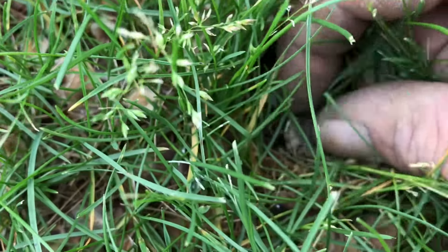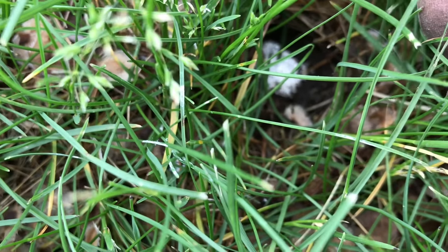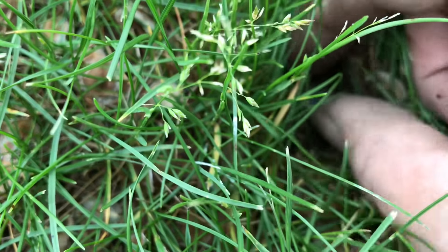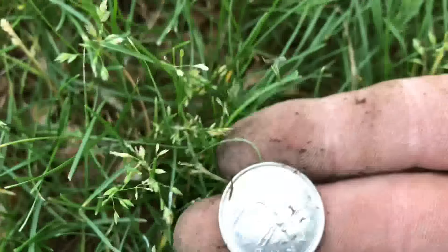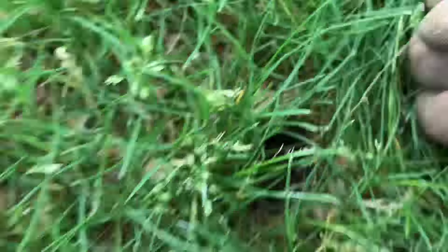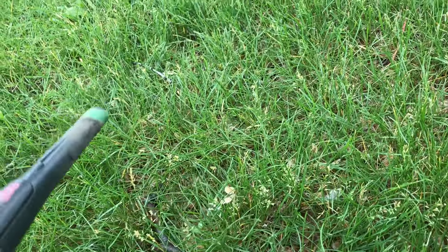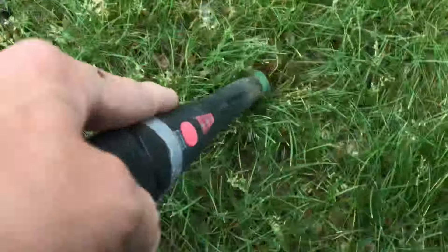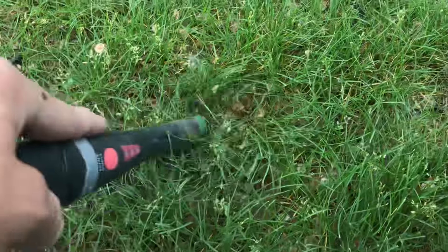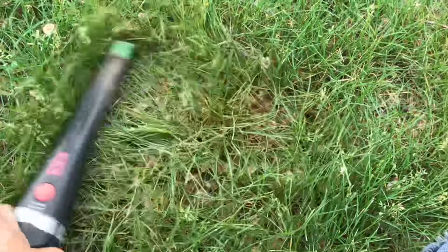Well there we go, we got a dime — oh my god, there's another one underneath it! It's a 2010, just right underneath the surface, and a quarter. That's a 2008, so a 2010 and a 2008. There's nothing else in that hole I don't think. Let's move the pail away — yeah, it was just reading my pail.